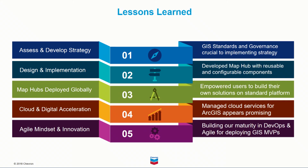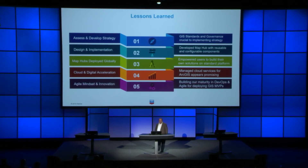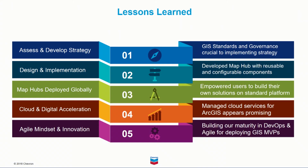So what are some lessons that we learned throughout our journey? We learned that GIS standards and governance were crucial for implementing an enterprise GIS strategy. We developed MapHub using configurable and reusable components to streamline future app development. By empowering users to build their own solutions on top of the standard platform, we accelerated its adoption. Moving to managed cloud services to administer Chevron's ArcGIS enterprise platform appears to be a promising alternative, which will free up Chevron's GIS staff to focus on supporting the business. And by building our maturity in DevOps and Agile methods, we can more quickly deploy incremental enhancements to Chevron's MapHub platform. On behalf of everyone who has played a part in our MapHub journey, thank you for the opportunity to tell our story. I hope you learned something useful to your own GIS implementations, and I hope you enjoy the rest of the conference. Thank you.